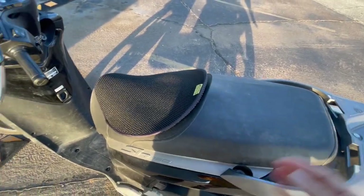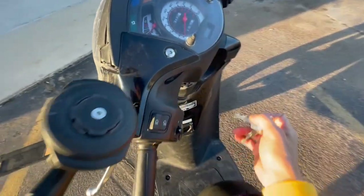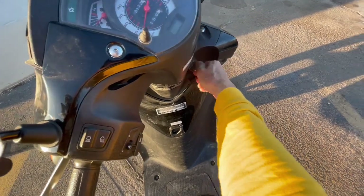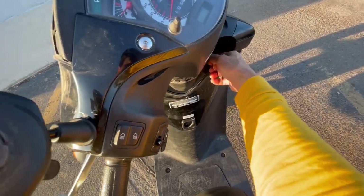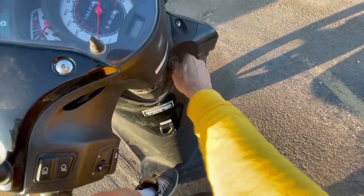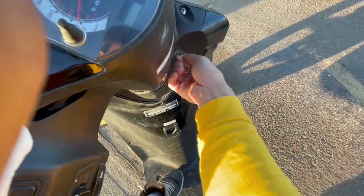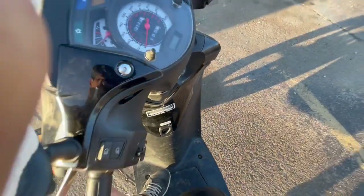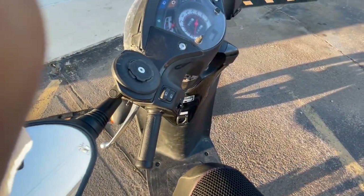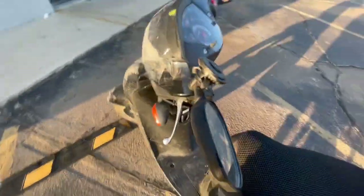The trunk still works okay, but my steering lock works funny after the second crash. Before, I could just put the key in and switch it to unlock without much effort. Now I have to wiggle the handlebar a little bit to get it into the lock and unlock position. I'm not sure why — that shouldn't have anything to do with it unless something in the steering isn't straight.